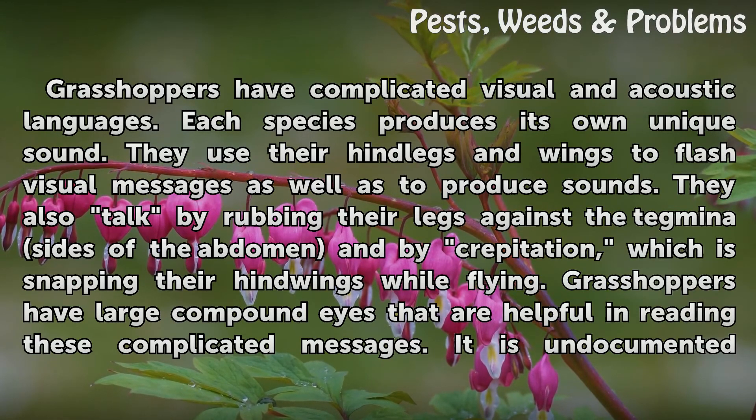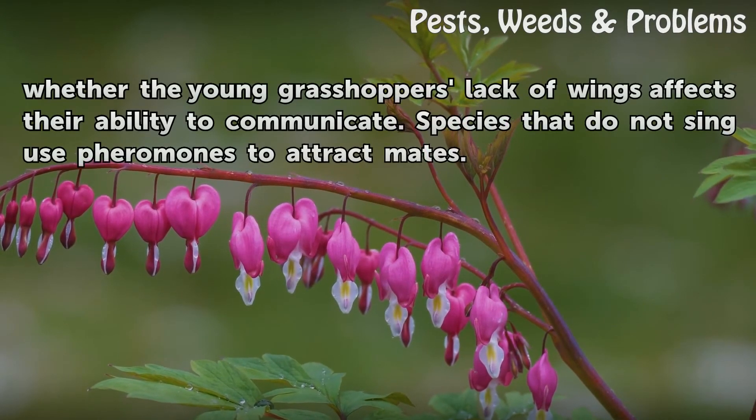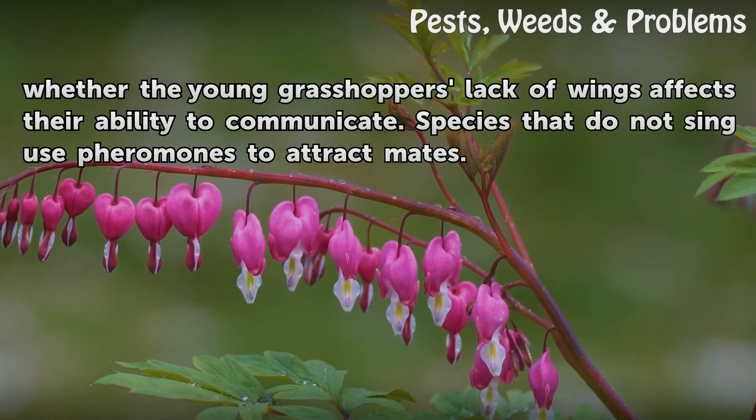Grasshoppers have large compound eyes that are helpful in reading these complicated messages. It is undocumented whether young grasshoppers' lack of wings affects their ability to communicate. Species that do not sing use pheromones to attract mates.